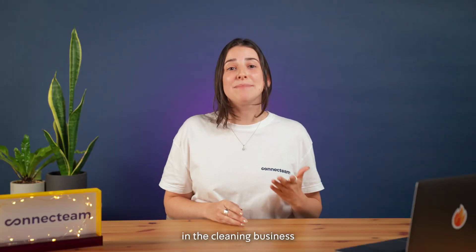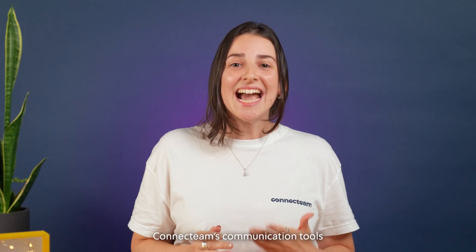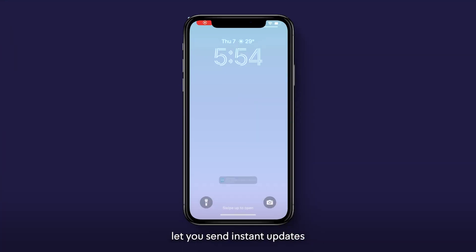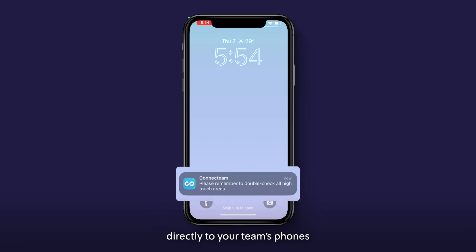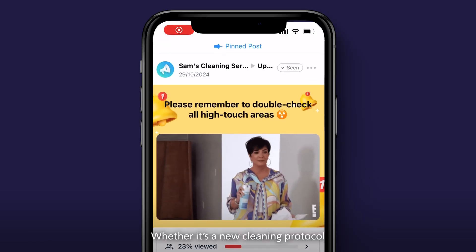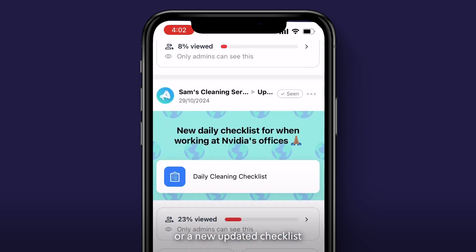Communication is key in the cleaning business, especially when quick updates are needed on the go. Connectteam's communication tools let you send instant updates or reminders directly to your team's phones — whether it's a new cleaning protocol, an important safety reminder, or a new updated checklist — your team will have the latest information at their fingertips.